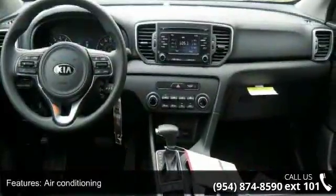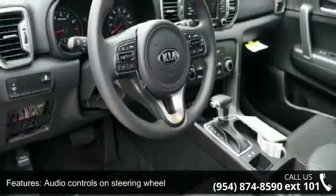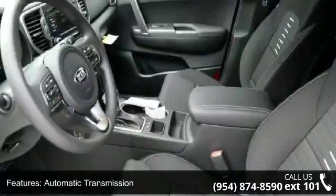Audio controls on steering wheel, automatic transmission, Bluetooth and center console, full-width covered storage. This vehicle shows low mileage and has a smooth ride.